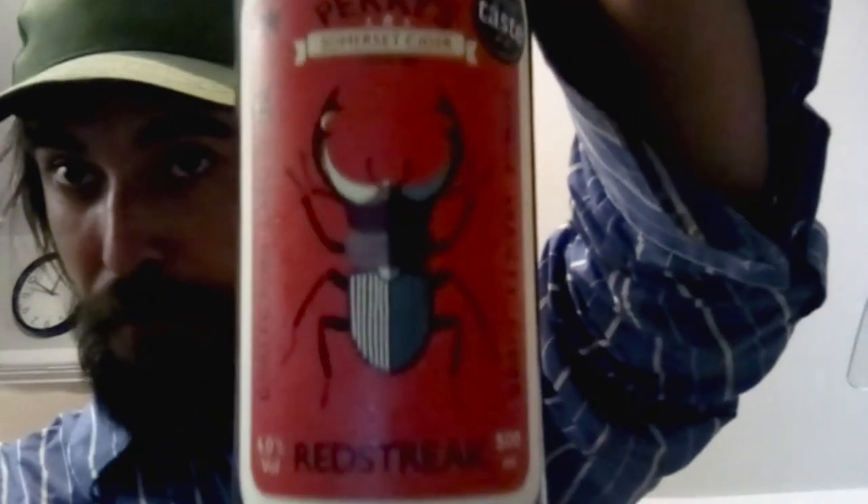Don't forget to check them out, ladies and gentlemen — Red Streak by Perry's Somerset Cider, actual cider from Somerset. It does live up to the name, it's absolutely on point. Thank you very much. Don't forget to like, share, hit the subscribe notification bell. I'll see you in my next one. Peace out, ladies and gentlemen.